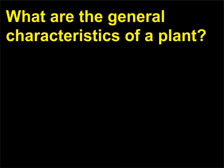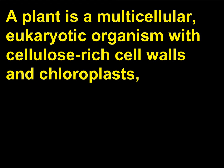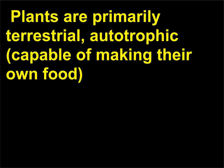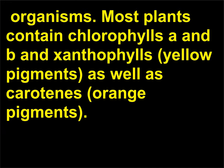What are the general characteristics of a plant? A plant is a multicellular, eukaryotic organism with cellulose-rich cell walls and chloroplasts, which has starch as the primary carbohydrate food reserve. Plants are primarily terrestrial, autotrophic organisms capable of making their own food. Most plants contain chlorophylls A and B and xanthophylls (yellow pigments), as well as carotenes (orange pigments).